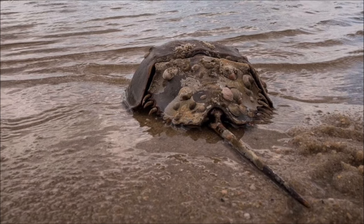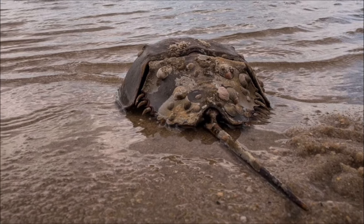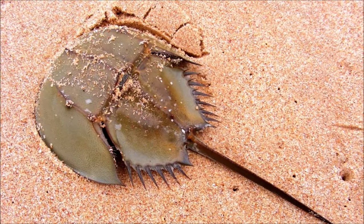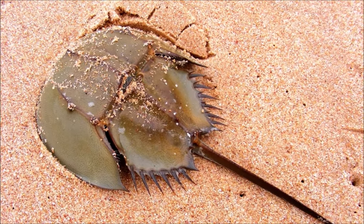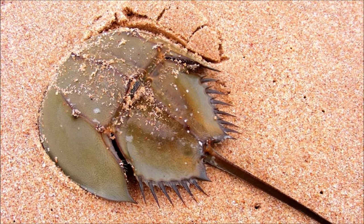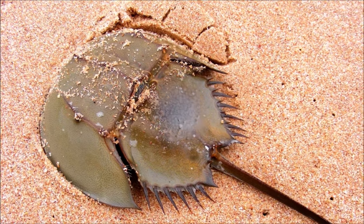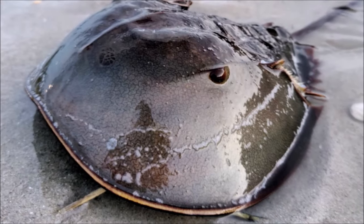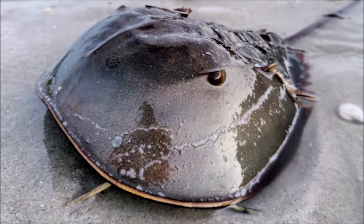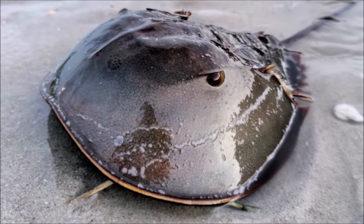These animals have up to four eyes located in the carapace. Two compound eyes are on the side of the prosoma, with one or two median ocelli towards the front. The compound eyes are simpler in structure than those of other arthropods, with the individual ommatidia not being arranged in a compact pattern. They can probably detect movement, but are unlikely to be able to form a true image.